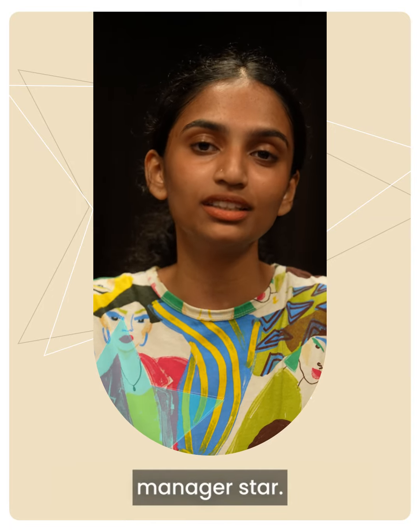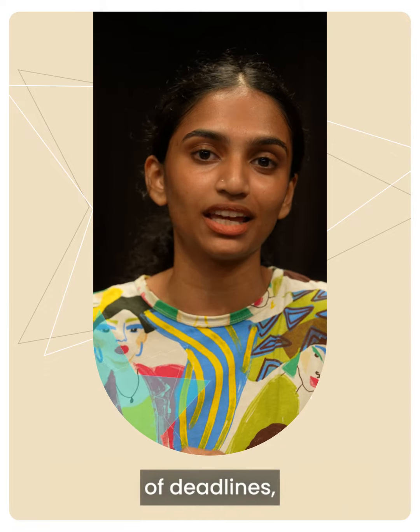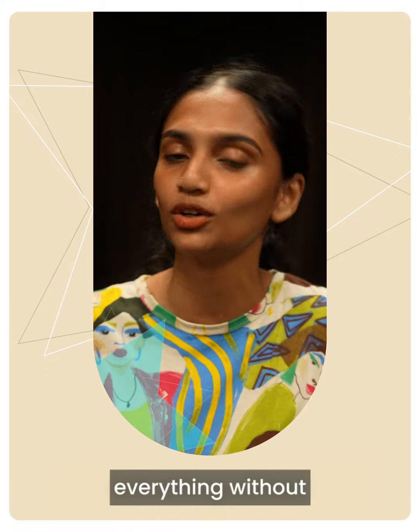I mark it with the manager star. This helps me prioritize urgent tasks, stay on top of deadlines, and ensure I complete everything without needing follow-ups.